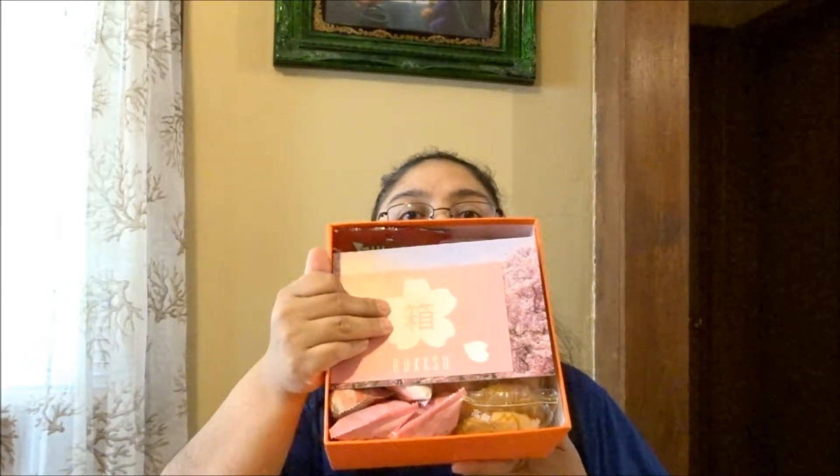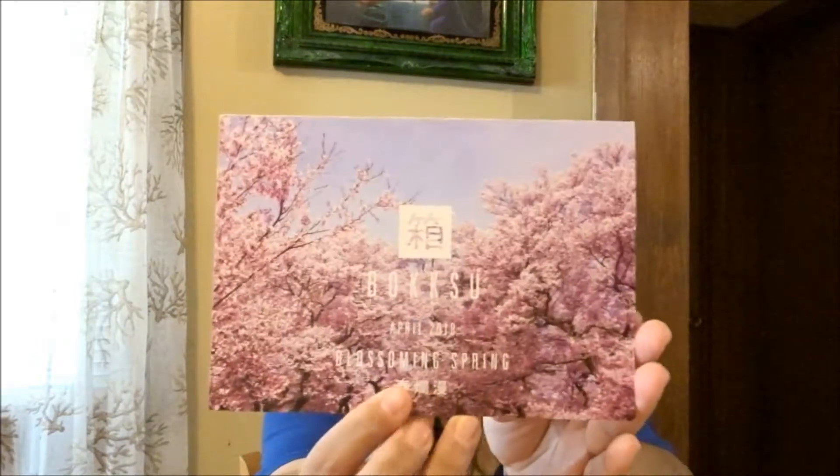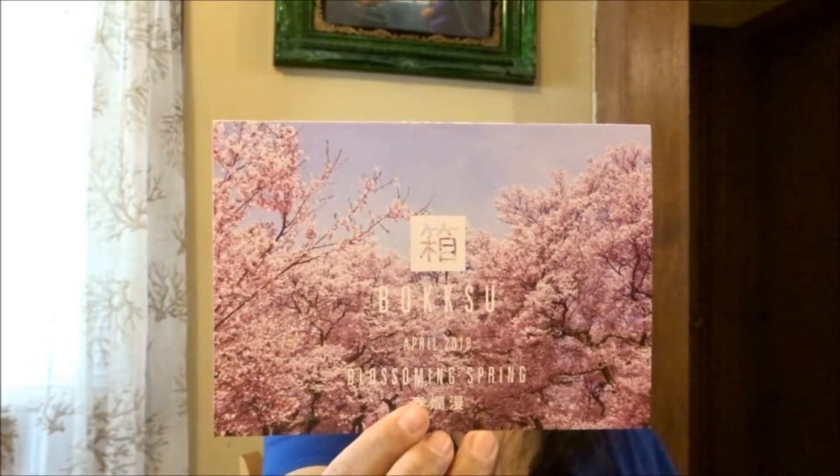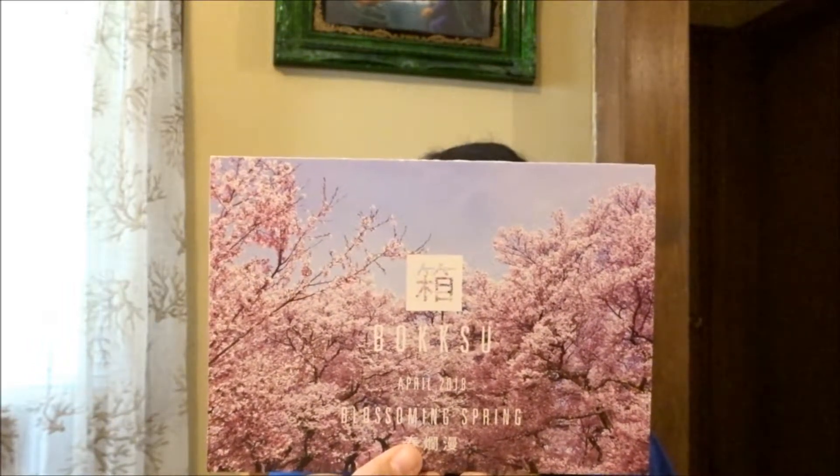This is the April box, called the 'April is Blossoming' box. On the inside it has a little card. The card says: 'I wholeheartedly hope you enjoyed this month's blossoming assortment of sakura, strawberry, and plum snacks.' You also have a tasting and cultural guide.